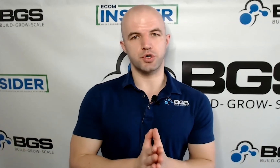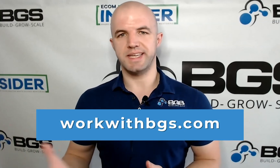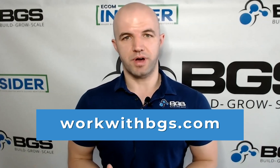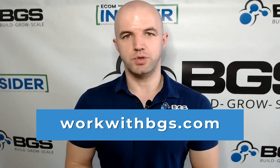That's it for this video — super short, super simple and to the point. Go ahead and apply this to your store and you will see your average order value grow. If you like this video, stay tuned because there will be a lot more coming. And if you'd like to work with us, just go to workwithbgs.com, fill out a small application, and we would love to get on the phone with you and see how we can help you. Until next time, have a good one and I'll see you soon.